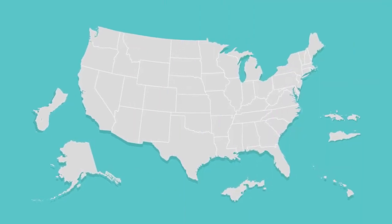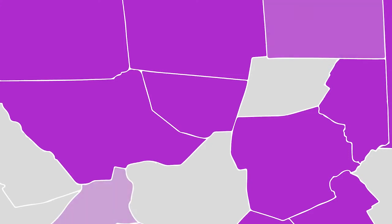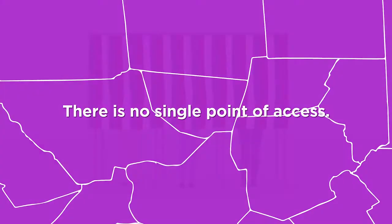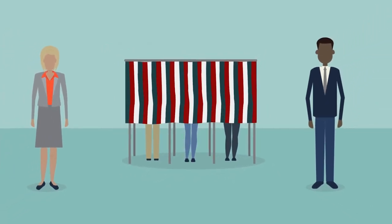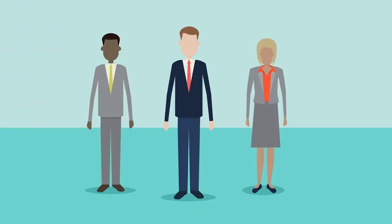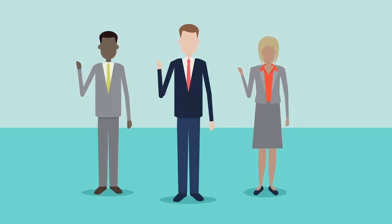Now, to the heart of the election process: voting. U.S. elections are conducted independently across thousands of local jurisdictions, each following unique laws and statutes, which means there's no single point of access. Transparency is built into the election process. Almost all processes and procedures require that two or more trained personnel be involved, and these folks have taken an oath to uphold state election laws and protect the security of the election.